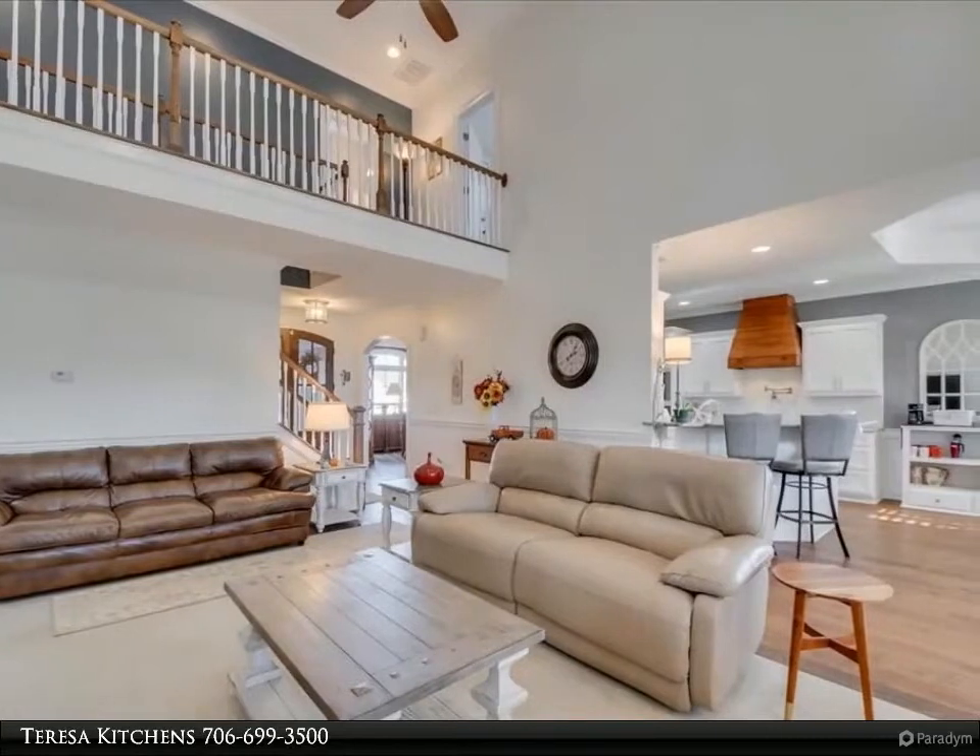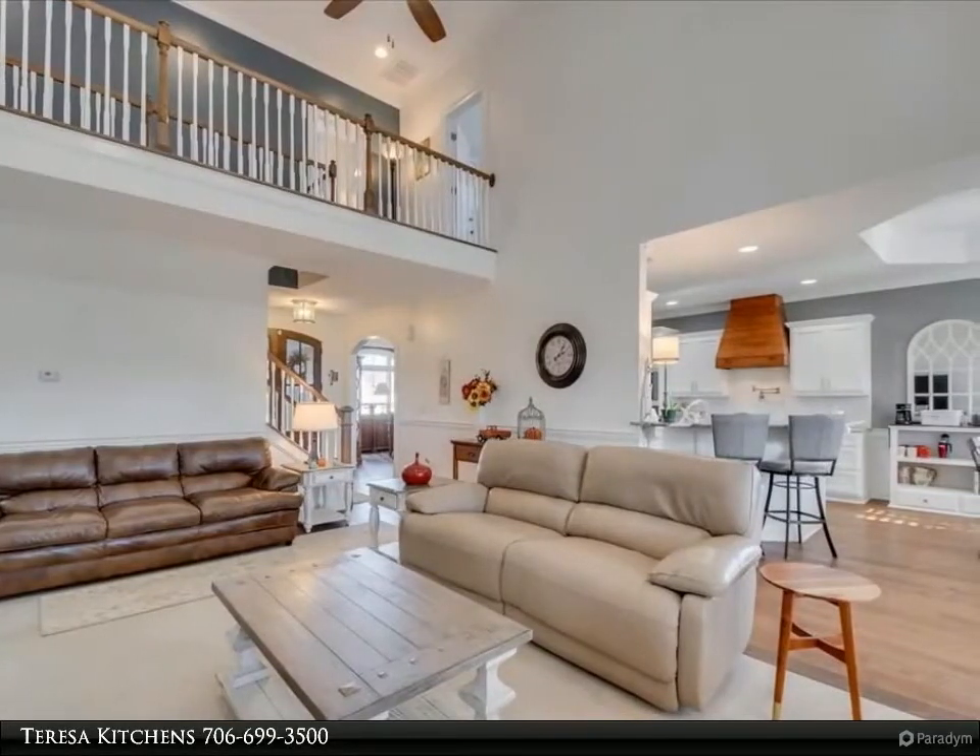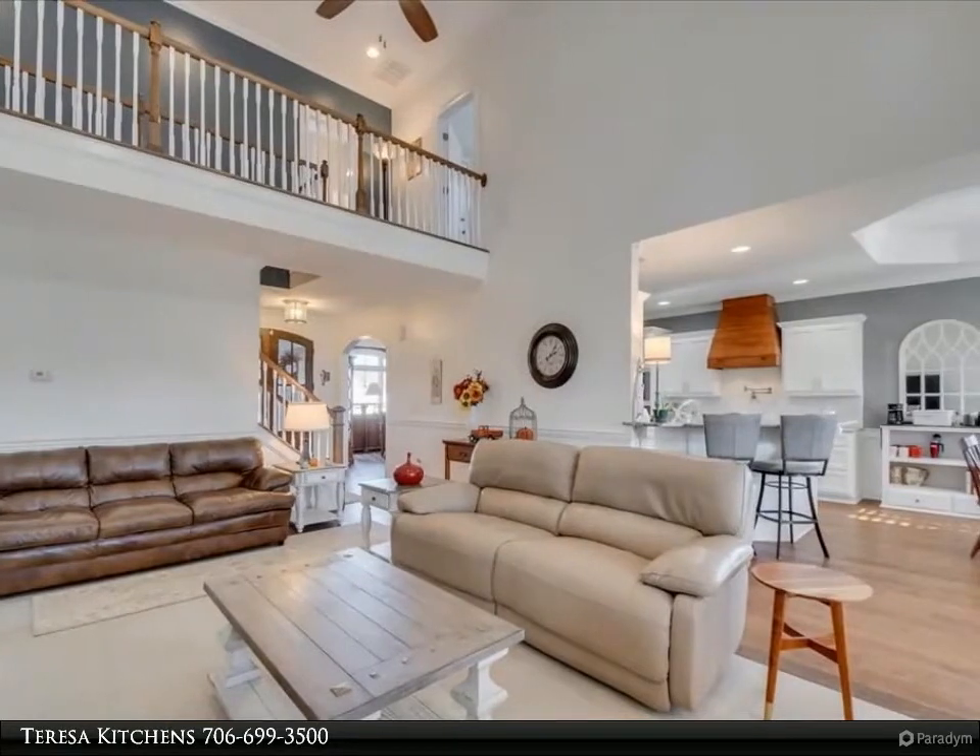Mancave to die for. Shop with power and HVAC system. Under porches, lots of storage space.